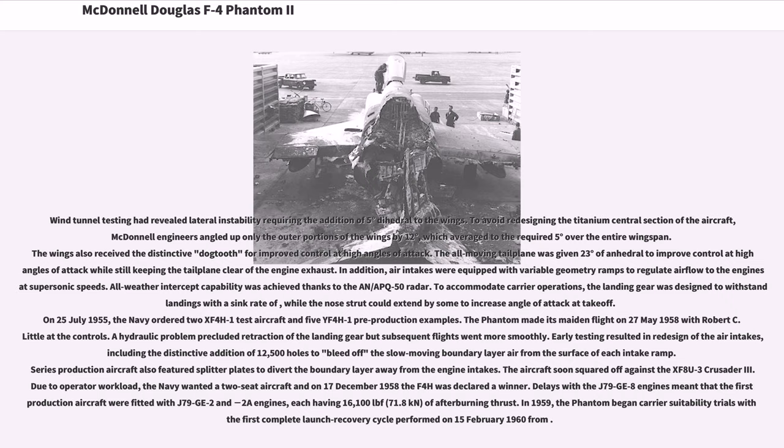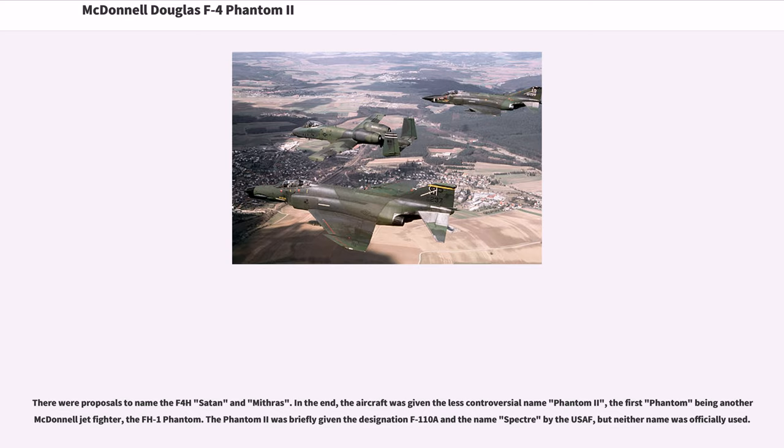The aircraft squared off against the XF8U-3 Crusader III; due to operator workload, the Navy wanted a two-seat aircraft, and on December 17, 1958 the F4H was declared the winner. Delays with the J79-GE-8 engines meant that the first production aircraft were fitted with J79-GE-2 and -2A engines, each having 16,100 lbf of afterburning thrust. In 1959, the Phantom began carrier suitability trials, with the first complete launch recovery cycle performed on February 15, 1960. There were proposals to name the F-4H Satan and Mithras. In the end, the aircraft was given the less controversial name Phantom II, the first Phantom being another McDonnell jet fighter, the FH-1 Phantom. The Phantom II was briefly given the designation F-110A and the name Spectre by the USAF, but neither was officially used.